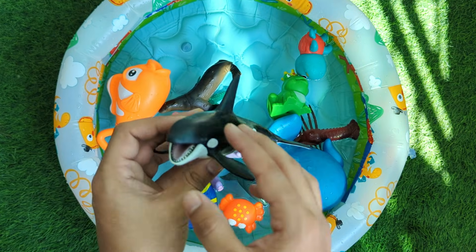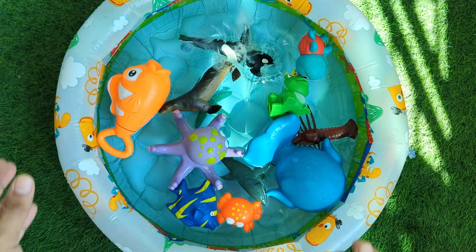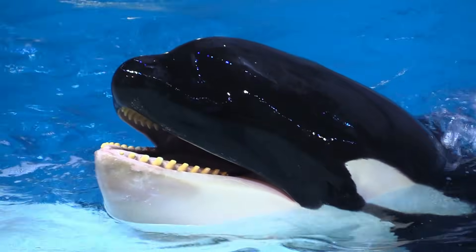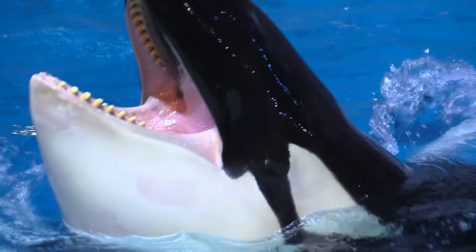Orcas are black and white whales, also called killer whales. They are smart hunters and work together to catch food. Orcas live in family groups called pods.